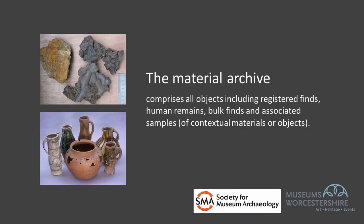The material archive includes all the material collected during excavation or data gathering. That could include bulk finds, which are inherently robust, not recorded in any detail, and very rarely have any kind of specific storage requirements — it might be pottery, brick, tile or animal bone.